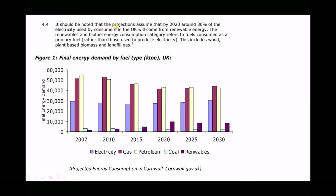To distinguish between renewables and electricity, a statement from a document freely available on the Cornwall government website notes that by 2020 around 30% of electricity used by consumers in the UK will come from renewable energy sources, in line with UK targets. The renewables and biofuel energy consumption category refers to fuels consumed as a primary fuel rather than those used to produce electricity — so renewable energy used for heating or transport, for example. Therefore the electricity bar incorporates energy produced from wind farms, solar, and so on.